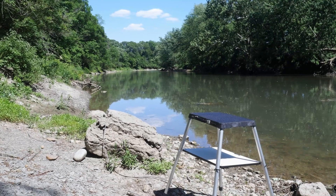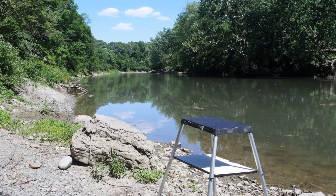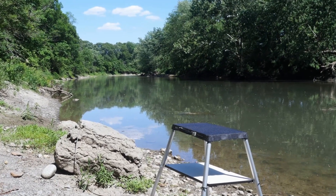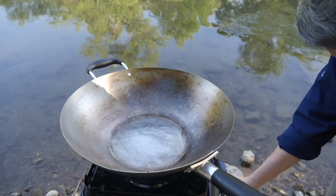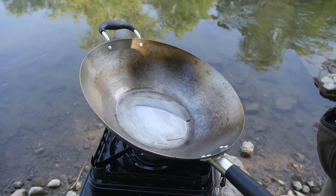We live along a small river known as the Vermillion River, which is located in central Illinois. Yesterday, my wife and I decided that we're going to cook along the river.